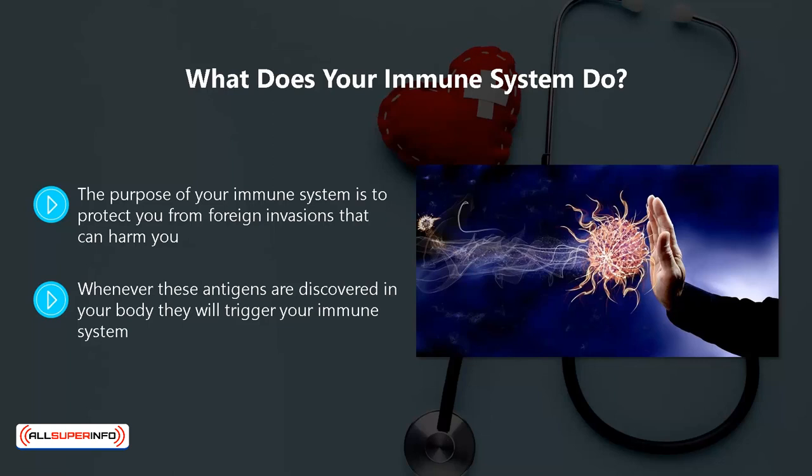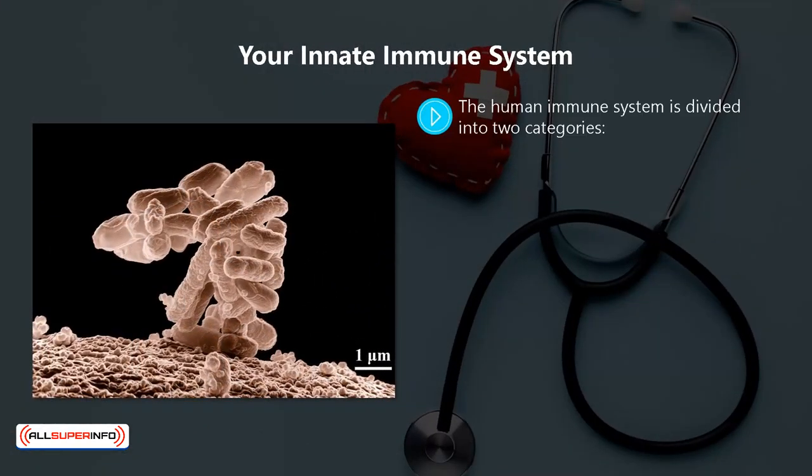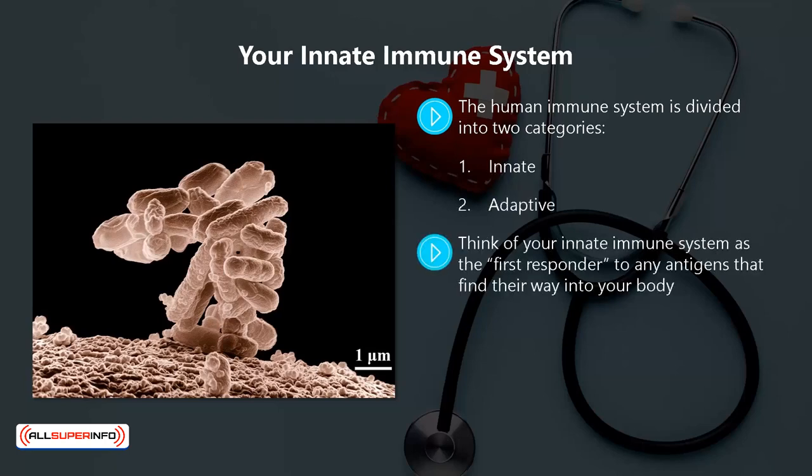Once kicked into action, your immune system will do everything possible to destroy these antigens using a variety of methods. It really is an amazing system that you need to take care of all your life. The human immune system is divided into two categories: one, innate; two, adaptive. Think of your innate immune system as the first responder to any antigens that find their way into your body.